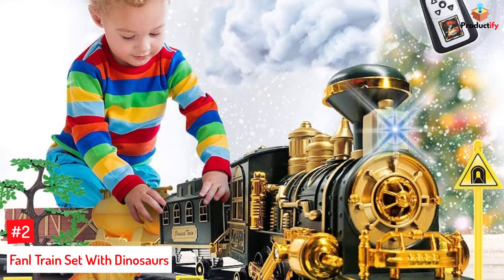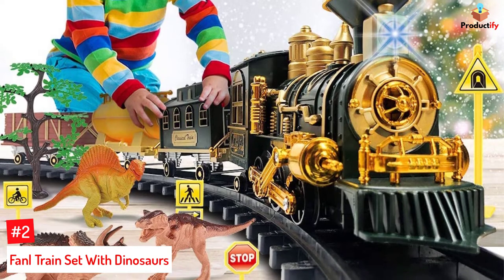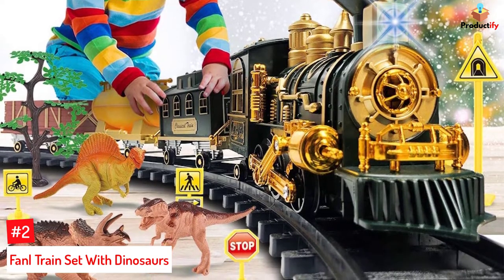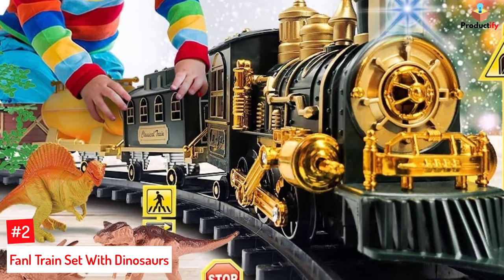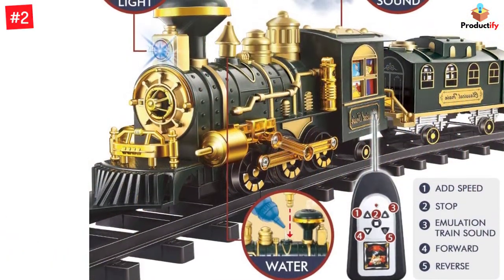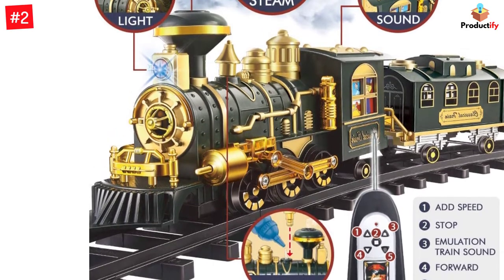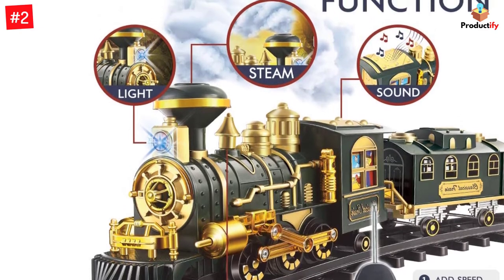Number 2: Fannel Train Set with Dinosaurs. Made of eco-friendly ABS materials, the Fannel train set is safe and suitable for children. Children can hook the locomotive, passenger car, oil can, and cargo, and create any layout by snapping the curved and straight tracks together. The remote provides extra features such as forward and reverse directions, sound on/off, and stop function.